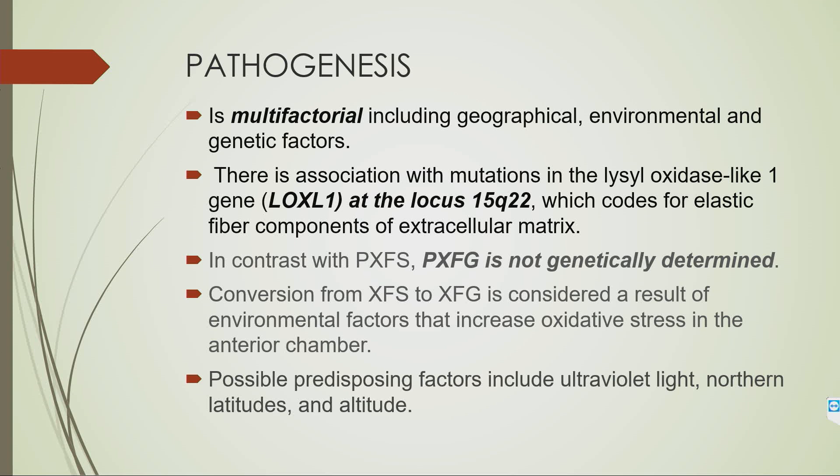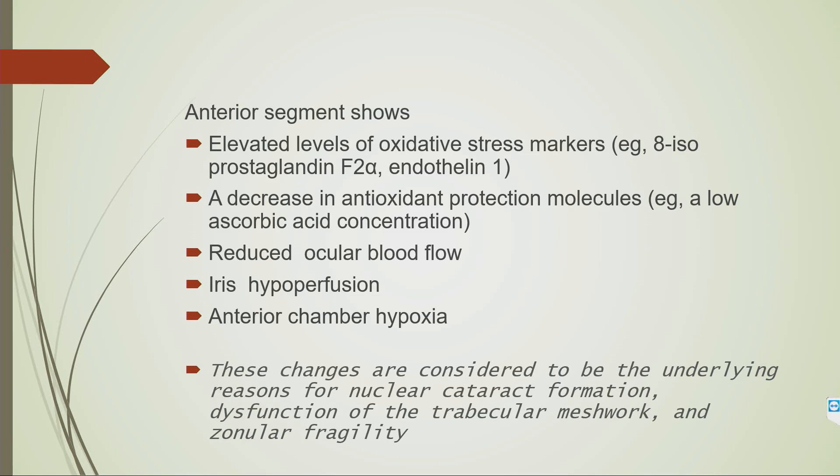A few words about the pathogenesis: it's multifactorial — geographical, environmental, and genetic factors play a role. But PXF glaucoma is not genetically determined. The conversion from XFS to XFG is considered a result of environmental factors. Anterior segment investigation shows elevated levels of oxidative stress markers and decreased antioxidant protection molecules like ascorbic acid, reduced ocular blood flow, iris hyperperfusion, and anterior chamber hypoxia. These changes can cause increased nuclear cataract formation, dysfunction of the trabecular meshwork, and zonular fragility.